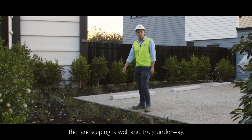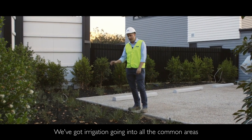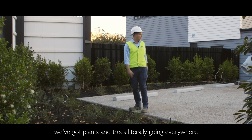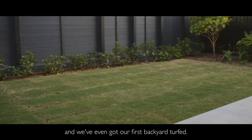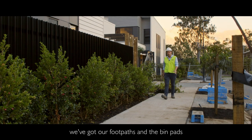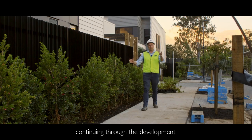Back here at stage one the landscaping is well and truly underway. We've got irrigation going into all the common areas, we've got plants and trees literally going everywhere, and we've even got our first backyard turfed. As we come back around the front we've got our footpaths and the bin pads continuing through the development.